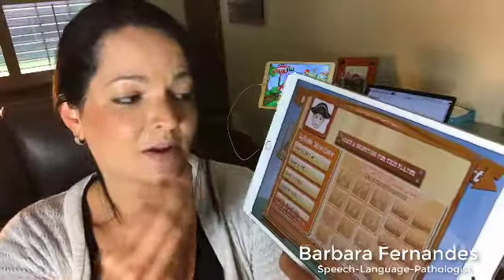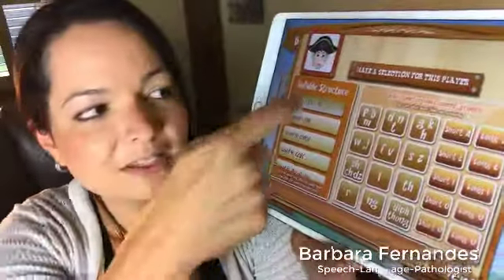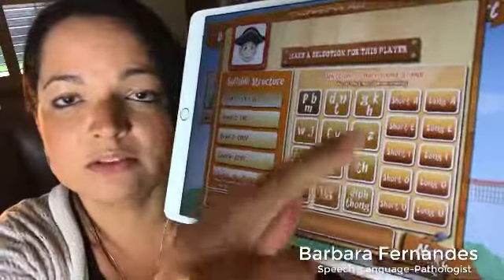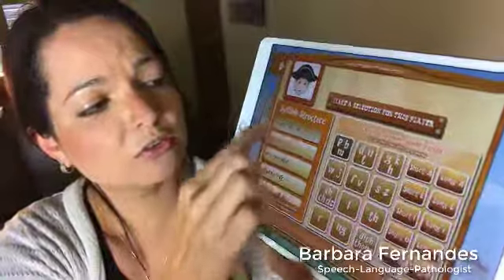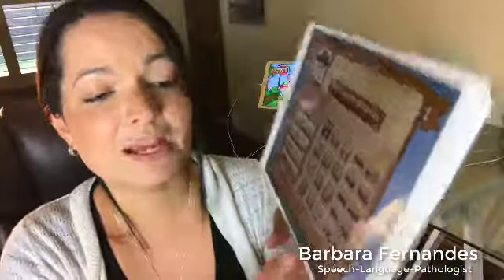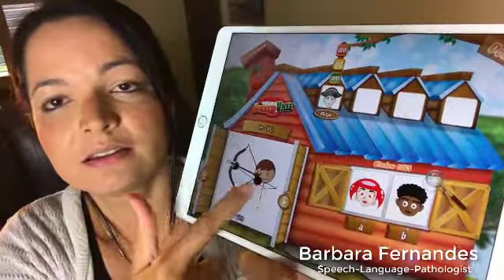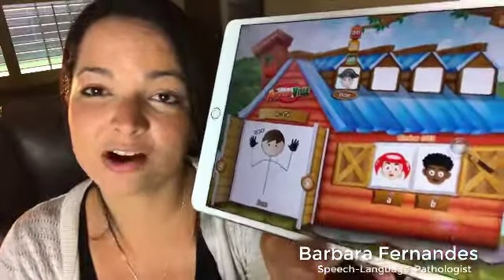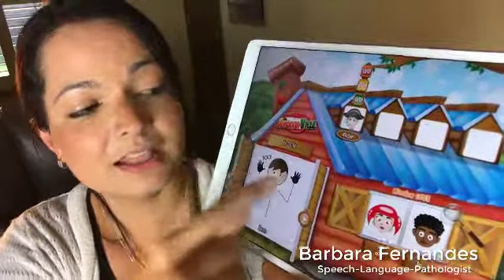I'm going to go ahead and click on the farmhouse. Before we get started, the way speech therapists work with children with apraxia of speech is we group sounds and start with different syllable structures — the easier ones like words that have a consonant-vowel or vowel-consonant structure, which is syllable structure level one. You can select the easy ones first and then pick a group of consonants or vowels. I'm going to first show you the easy ones with a group of bilabial sounds — what we call the P, B, and M — and then tap next.